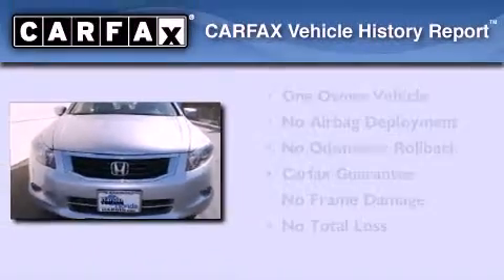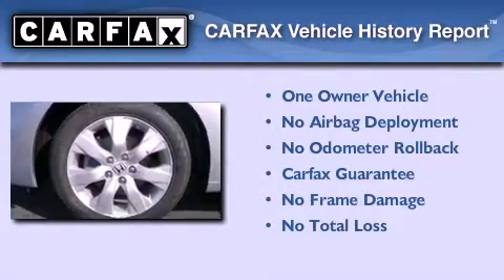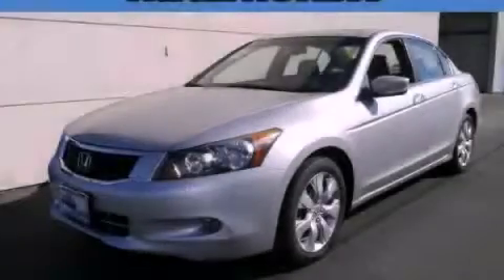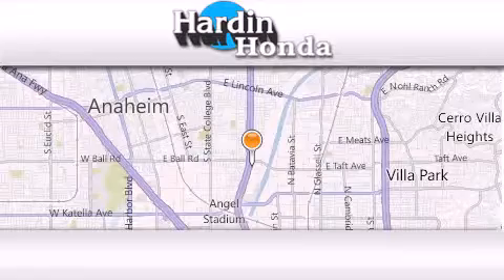This Honda has had only one owner, and it qualifies for the Carfax buyback guarantee. Please call today to reserve this vehicle for a test drive. Thank you for considering Harden Honda for your next vehicle purchase.